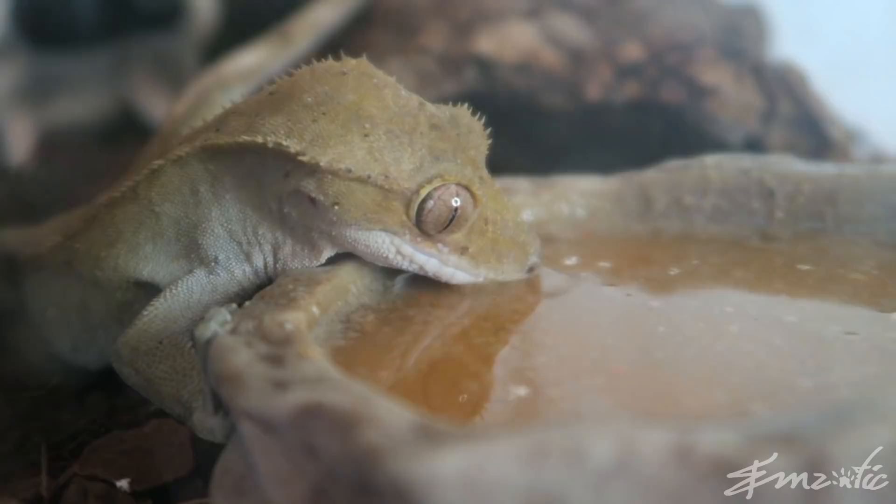Crested geckos are omnivorous, so they eat a whole variety of foods. In the wild, most often they would eat mushy fruit that they find on the floor as well as little invertebrates. In captivity, they're mostly fed a meal replacement diet — it's a bit like a smoothie you have after going to the gym, in powder form. The two most popular brands are Repashy and Pangea.